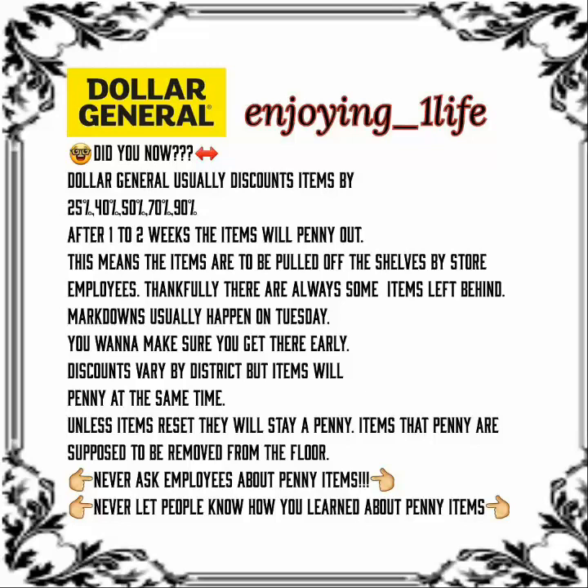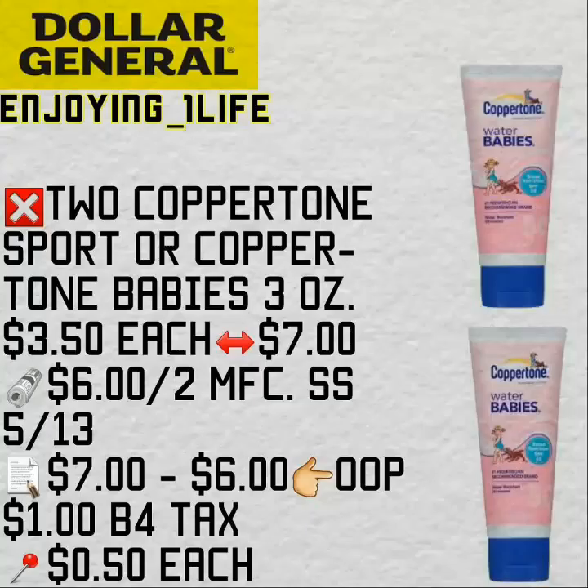Items that penny are supposed to be removed from the floor. Never ask employees about penny items — please never do. And never let people know how you learn about penny items. So, if you want to learn a little bit about penny shopping, I decided to put this little bit of information together for you guys. Remember, the prices will vary — something might be discounted by 40% and then somewhere else it might be 50%. This is a great deal and I think this coupon is good for only two weeks, so you guys can put this on your breakdowns and end up with some freebies.